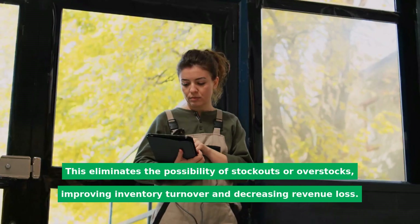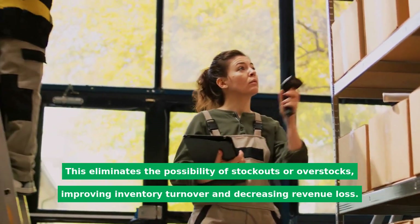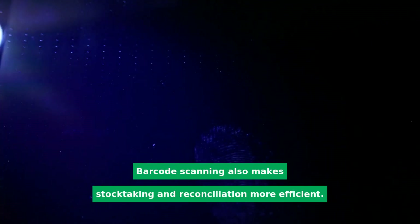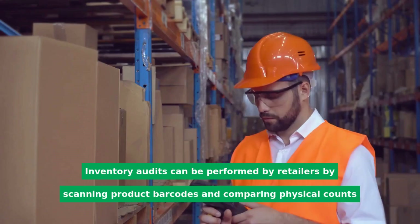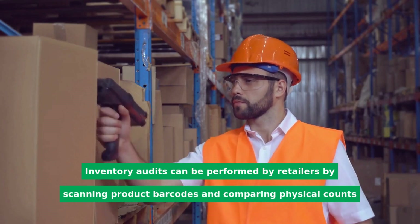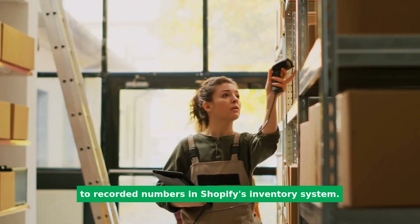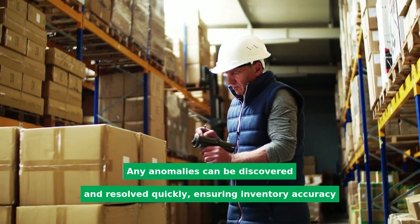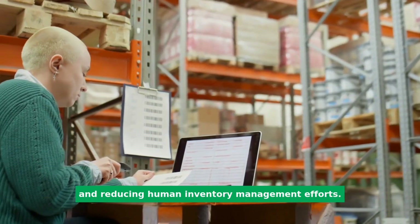This eliminates the possibility of stockouts or overstocks, improving inventory turnover and decreasing revenue loss. Barcode scanning also makes stocktaking and reconciliation more efficient. Inventory audits can be performed by retailers by scanning product barcodes and comparing physical counts to recorded numbers in Shopify's inventory system. Any anomalies can be discovered and resolved quickly, ensuring inventory accuracy and reducing human inventory management efforts.